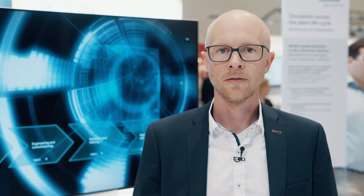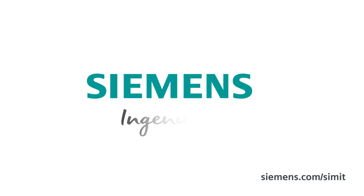Unlock the value of combining deep process knowledge and digitalization. Siemens. Ingenuity for life.